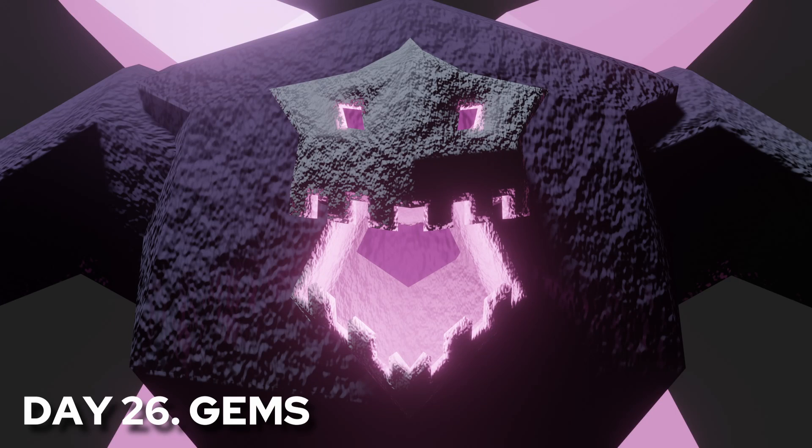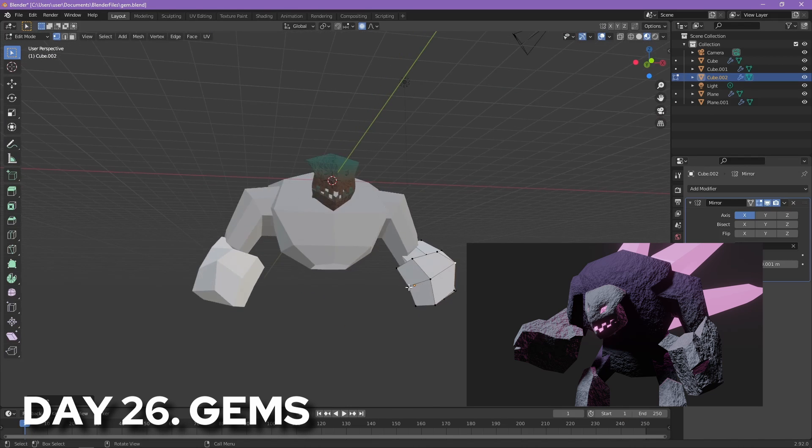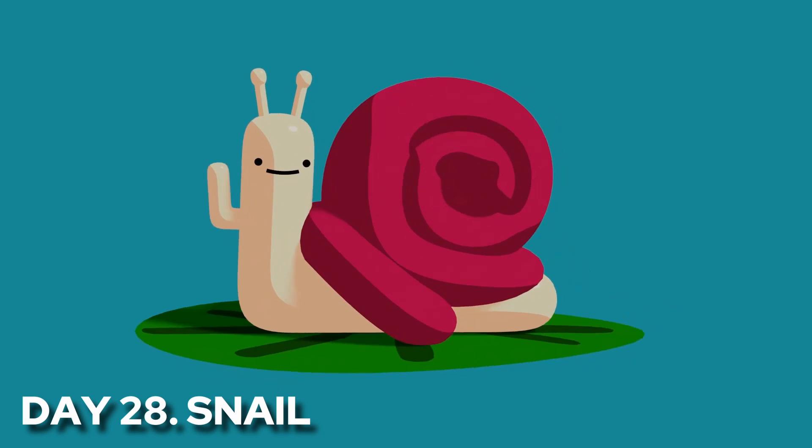Then BAM! Day 26: Gem. Made some big blocky shapes and turned it into a gem monster. I realized that I hadn't really used grease pencil as much as I wanted to this month, so I went back to it. Day 28, I made a nice homage to the best cartoon show ever.